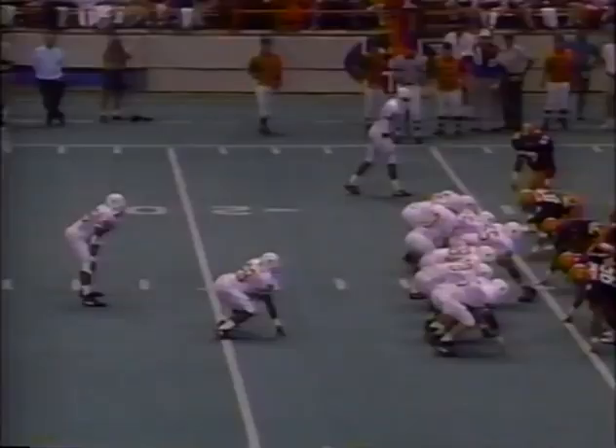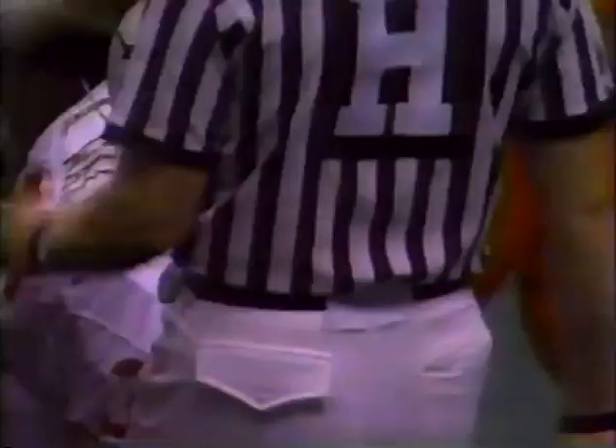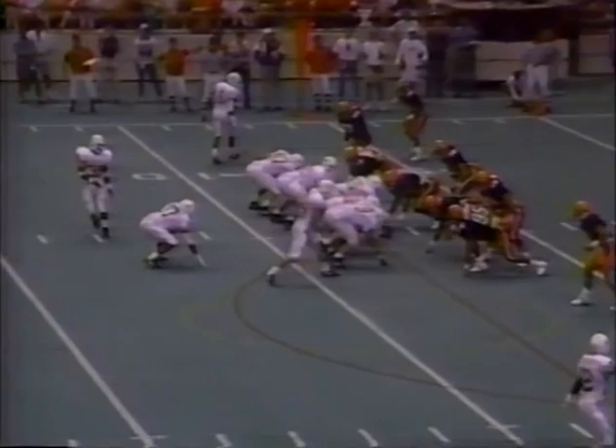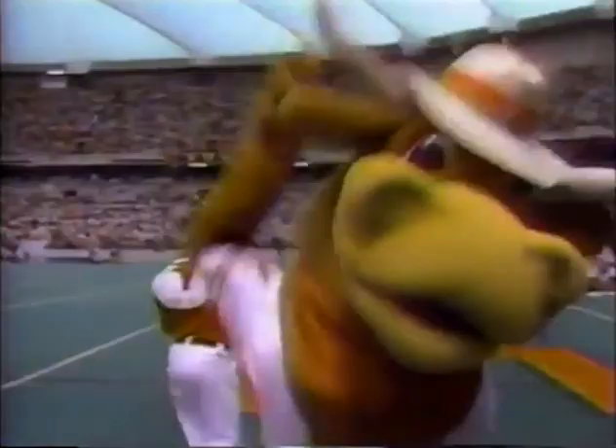Texas looking for the go-ahead score. Adrian Walker on the cutback, and he is deep into Syracuse territory now. Adrian Walker — 64 yards, 11 carries. Now the Longhorns. Going to give it to Walker again — he's hit, he is driving, he is in. Touchdown, Texas! Adrian Walker has, for the moment, tied this game up at 13 apiece.